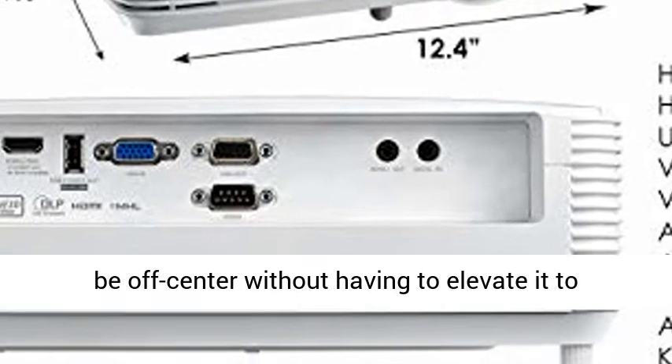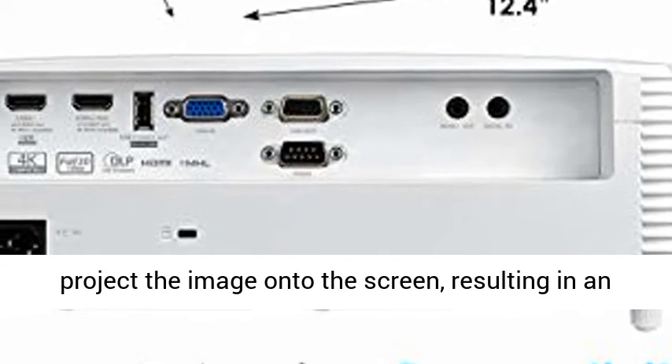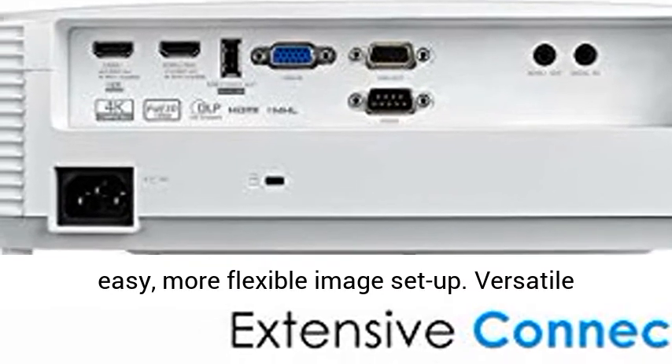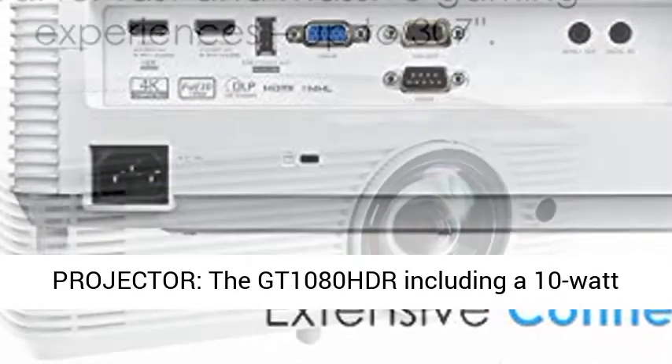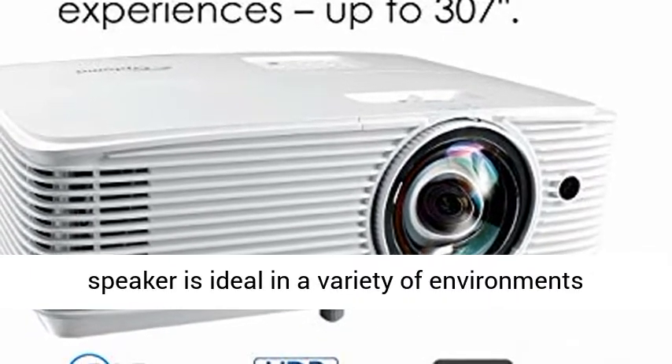Easy Image Setup: Vertical Keystone Correction of plus 40 degrees allows the GT1080 HDR to be off-center without having to elevate it to project the image onto the screen, resulting in an easy, more flexible image setup.